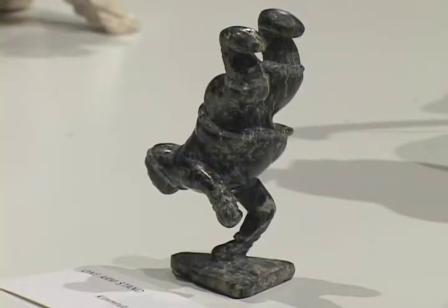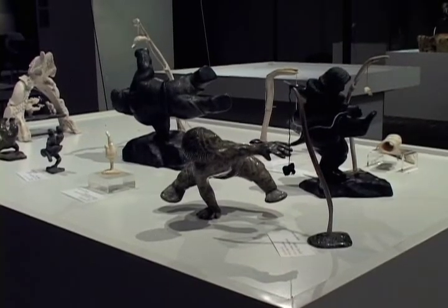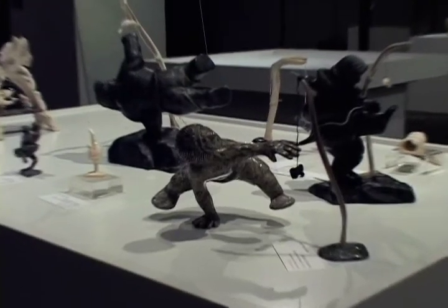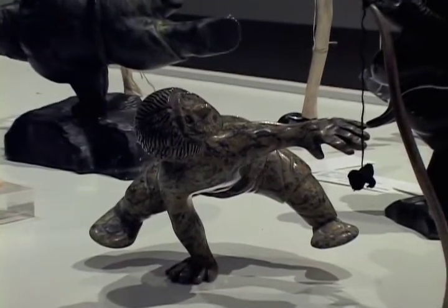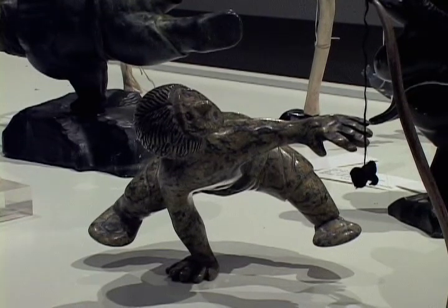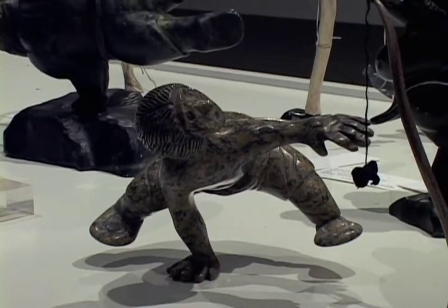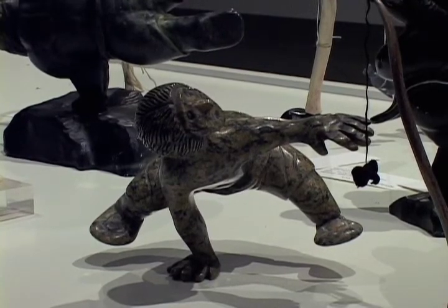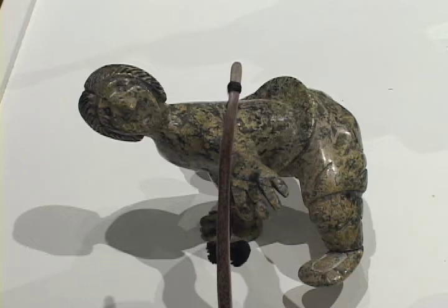The first one here by Mo Padluk of Kimmerut, a one arm stand here by Rex Goose Kanguak. And this example here by Matthew Tunely is a wonderful example of balance — how an artist can take a block of stone and carve a representational image and at the same time show such extraordinary balance. The idea here is that the contestant has to stand on one hand and reach and touch a sealskin ball that's suspended above.